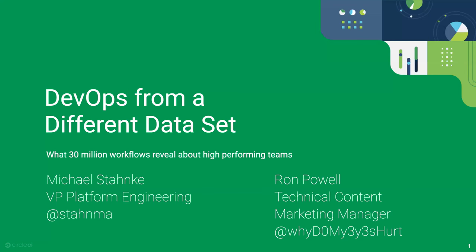Welcome to today's CNCF webinar: DevOps from a different data set — what 11 million workflows reveal about high-performing teams. I'm Libby Schultz, moderating today's webinar. Our presenters are Michael Stonke, VP of Platform at CircleCI, and Ron Powell, Technical Content Marketing Manager at CircleCI.